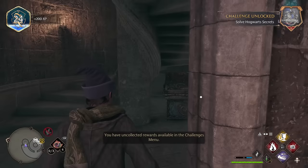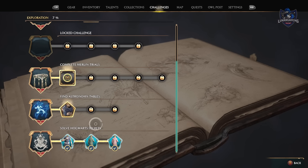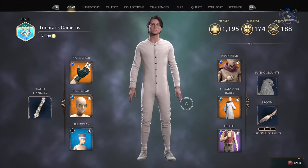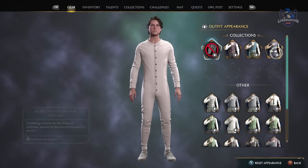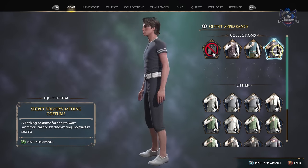Now that we have all three secret rooms unlocked, let's take a look at our rewards in the challenge tab. For doing this you will get the Secret Solvers bathing costume, the tailored coat, and fashionable dress robes. These are not gear items but appearance items, so go through your gear, hover over the categories, and press X or Square to change your appearance — that is how you equip these new items.